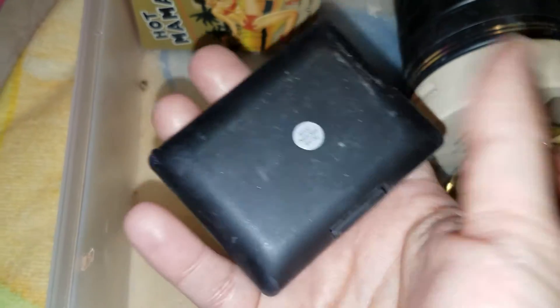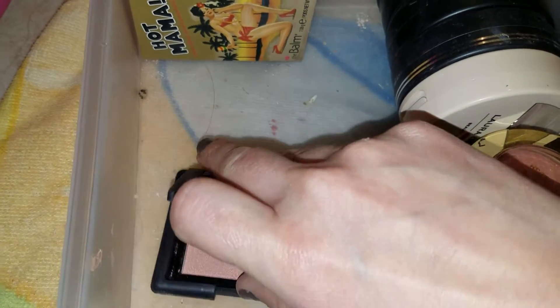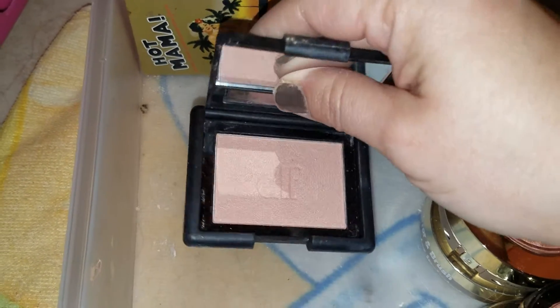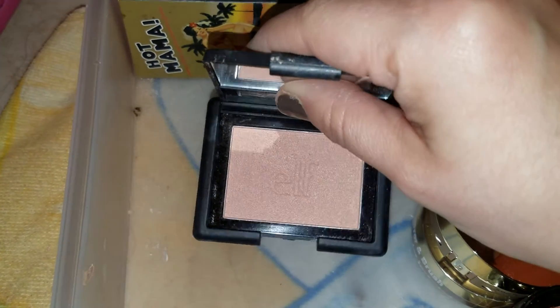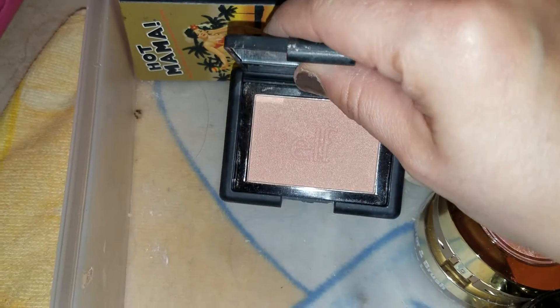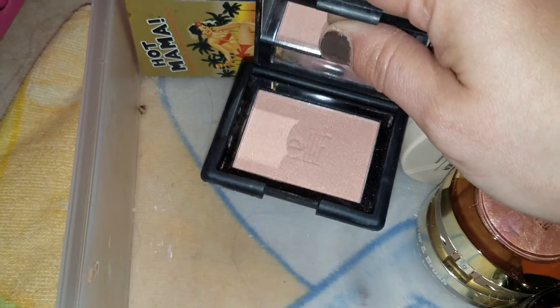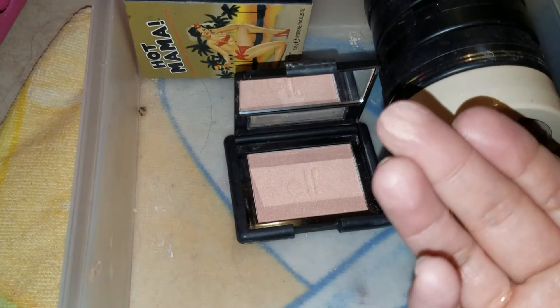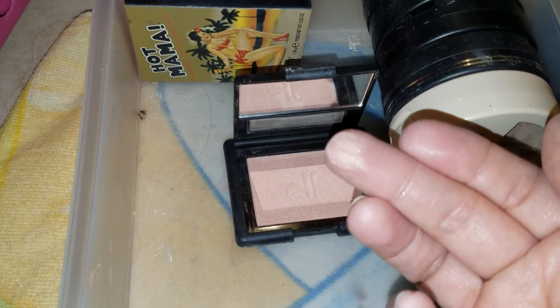And here is another Elf blush. This one is in Peachy Keen. Don't I already have a Peachy Keen? I think I do — I'm going to check and if I do I'll declutter one of them because I don't need two. That is a really gorgeous, gorgeous color.